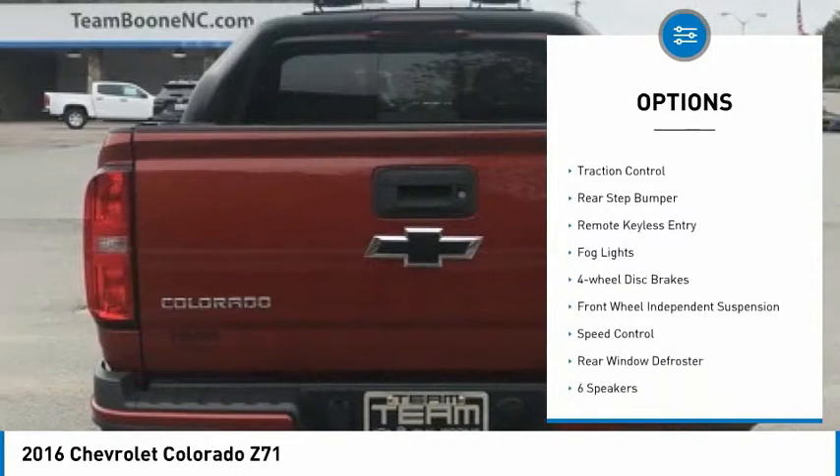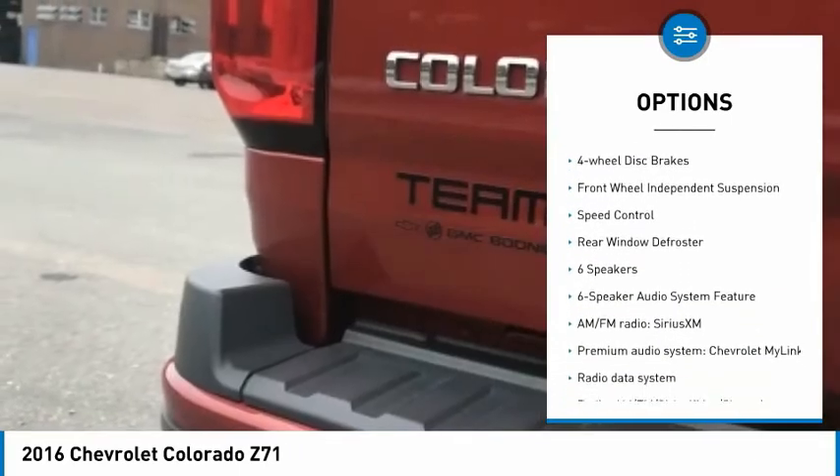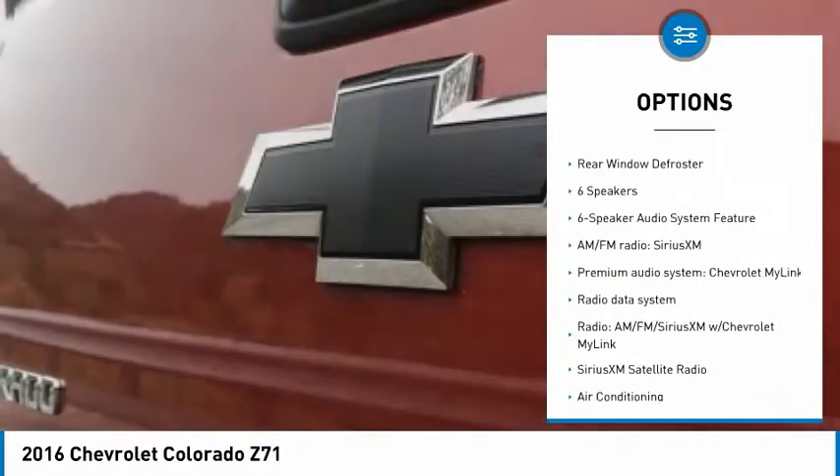Electronic stability control, alloy wheels, traction control, rear step bumper, remote keyless entry.